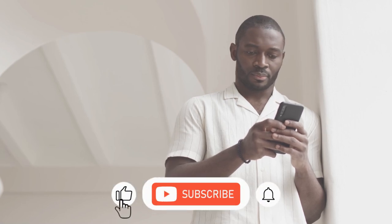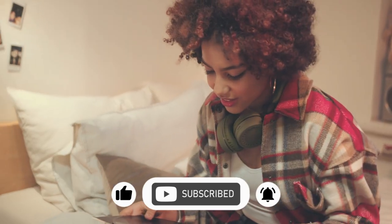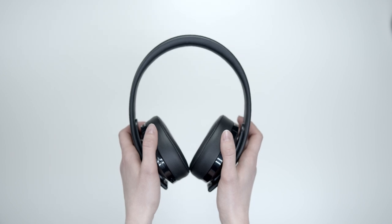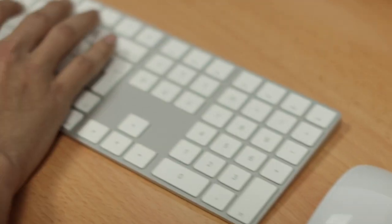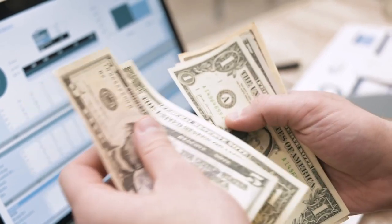Let me ask you a simple question. Did you make any money the last time you listened to music? I know we all love music. We listen to it in our cars, when we're out with friends, and even when we're just relaxing. But what if I told you that by simply pressing a button on your computer or smartphone, you could be paid money every time you listen to any music track?